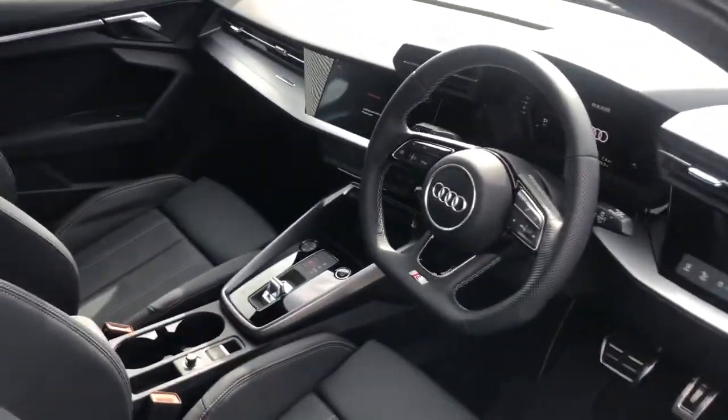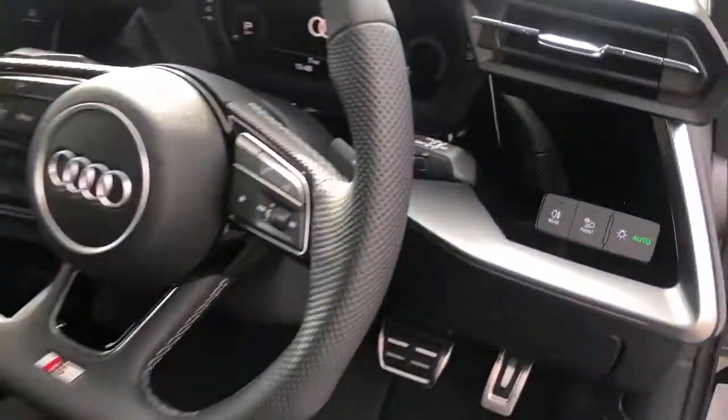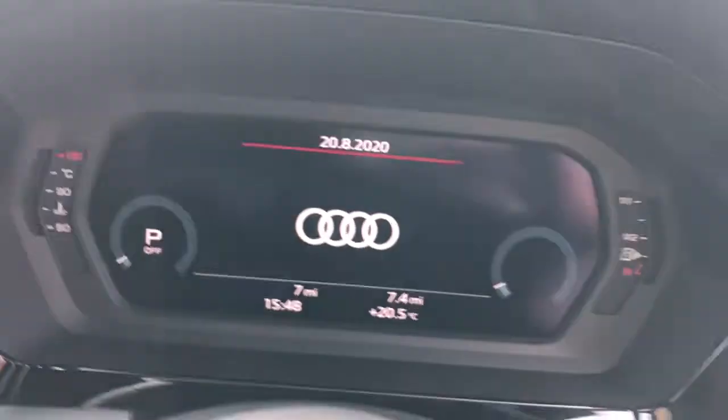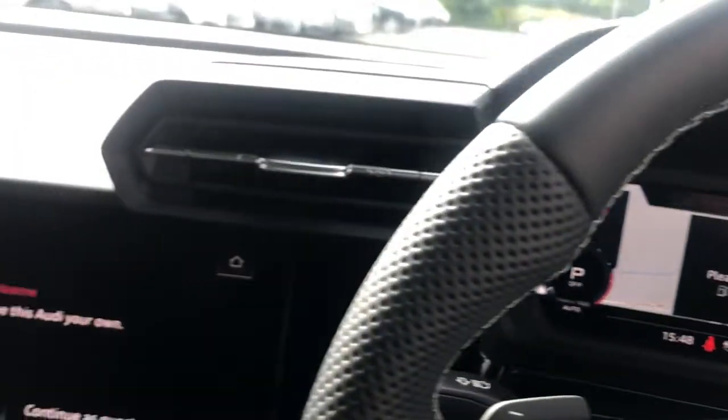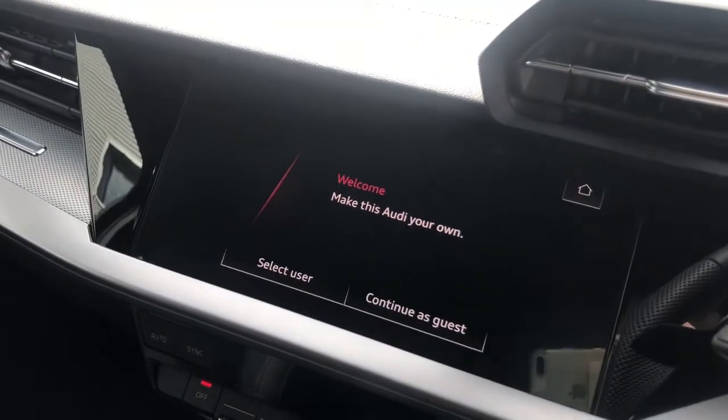The vehicle features the flat-bottomed three-spoke multifunction sport steering wheel, the virtual cockpit with navigation systems, and also features the MMI display with navigation.